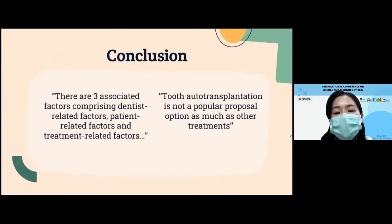For the conclusion, from this pilot study, the results show that there are three factors associated with the dentist's decision-making to propose tooth auto-transplantation as an option for replacing a single edentulous area: a patient-related factor, a dentist-related factor, and a treatment-related factor. This questionnaire can be used to determine which factors are able to influence the dentist to recognize that tooth auto-transplantation is one of the effective treatments for the patient, and can also help clarify the reason why a dentist would or would not choose tooth auto-transplantation as a treatment option.